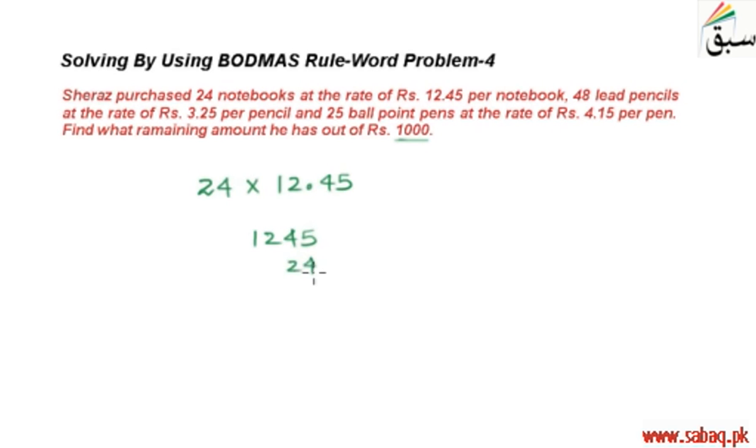5 fours are 20, zero carry 2; 4 times 4 is 16 plus 2 is 18; 4 times 2 is 8 plus 1 is 9; and 4 ones are 4. پھر unit place consider کرتے ہوئے: 5 twos are 10, zero carry 1; 4 twos are 8 plus 1 is 9; 2 twos are 4; and 2 ones are 2. Result: 0, 8, 8, 9, and 2. Adding: 0+0=0, 8+0=8, 9+9=18 carry 1, 4+4+4+1=9, and 2.